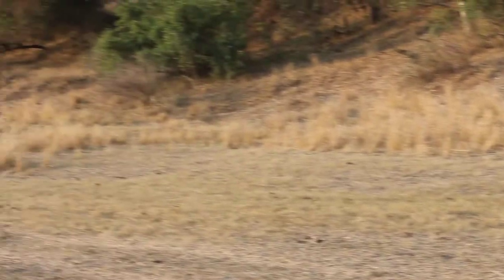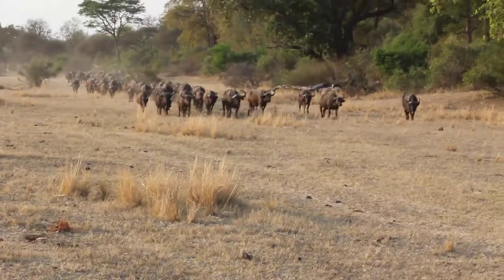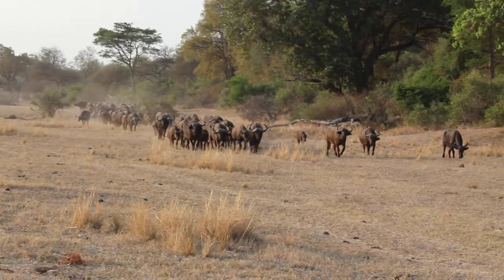...they might be doing a thesis on buffalo. They'll be able to track these buffalo — obviously not now because it's private land. They'll be able to track this herd, and they'll probably find she's quite high up here.